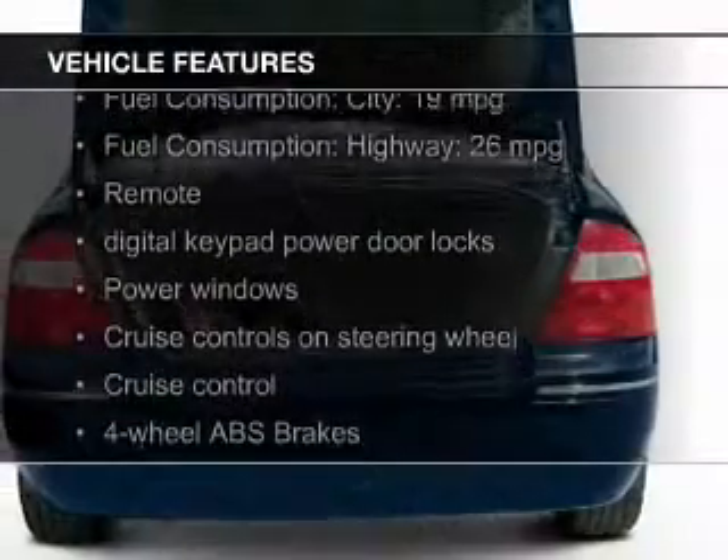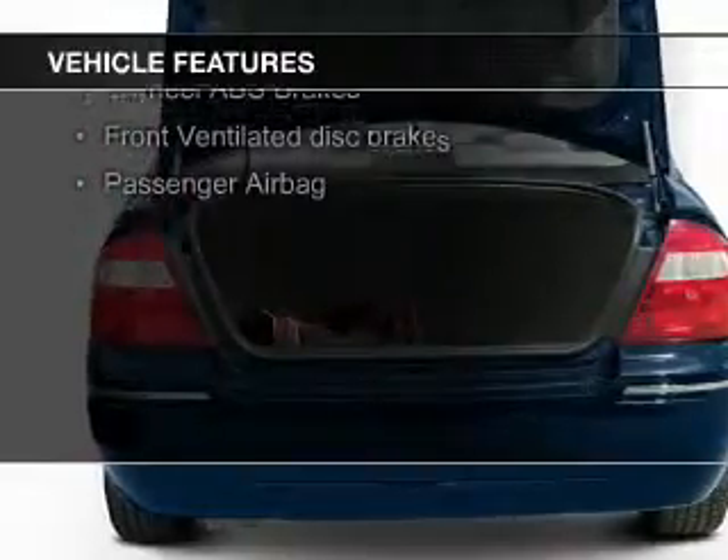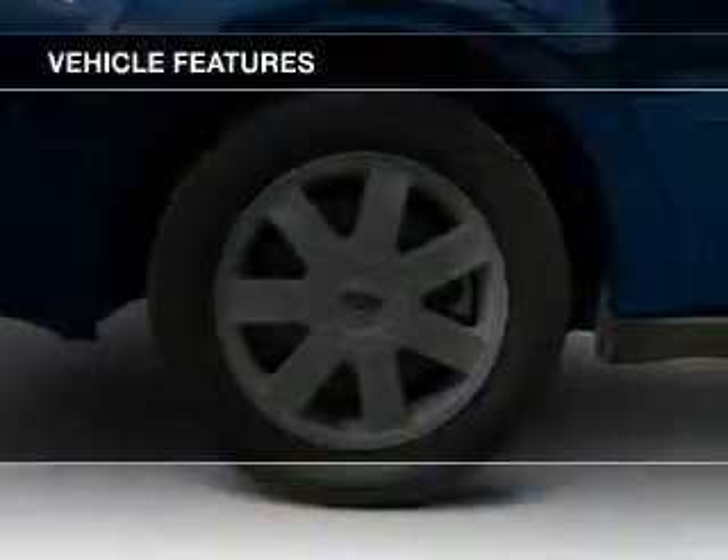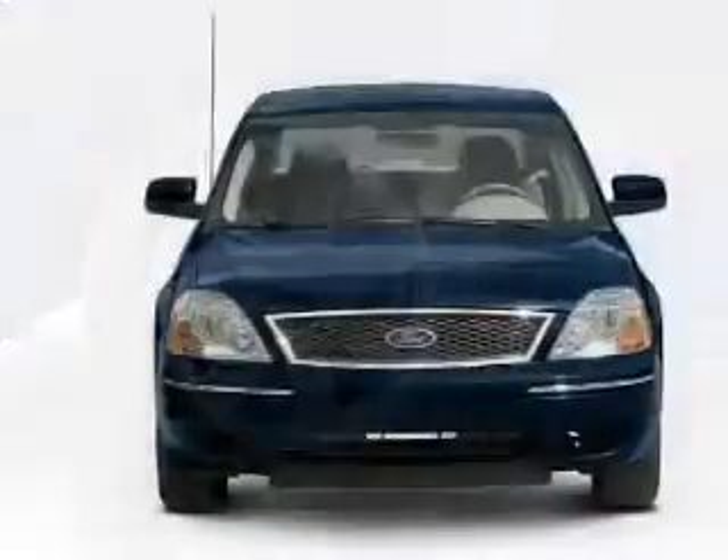The features include steering wheel controls, aluminum rims, auto-dimming mirrors, dual temperature controls, automatic climate control, an adjustable tilt steering wheel, an alarm system, power seats, cruise control, and keyless entry.